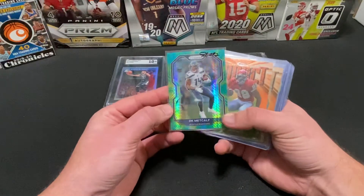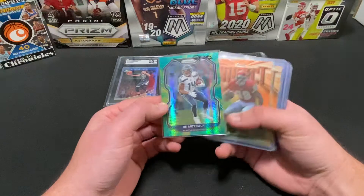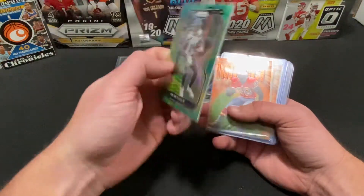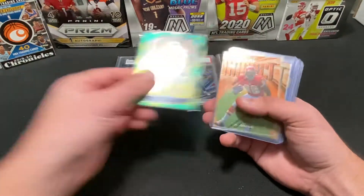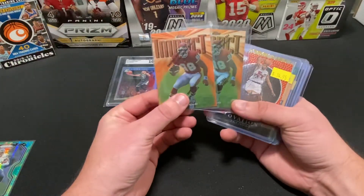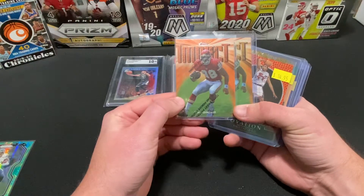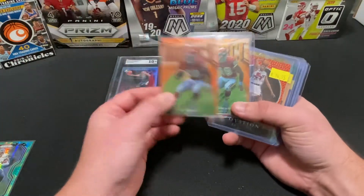First one up here we got the second year — this other new 2020 Prism, numbered at 175, DK Metcalf. Really like the looks of that card. Bought two of these off eBay, along with two of the Tony Gonzalez Topps Finest Impact rookie cards. These were from two different sellers.